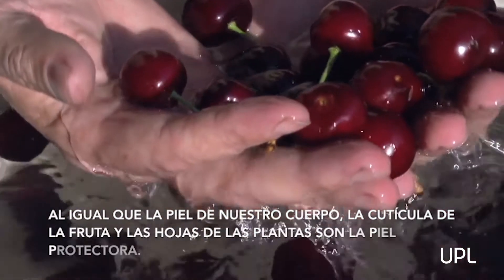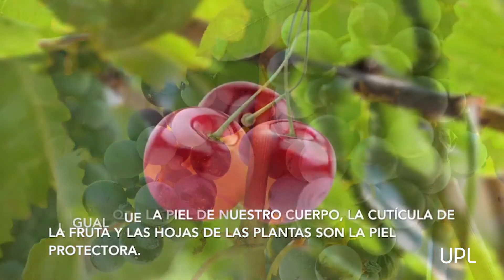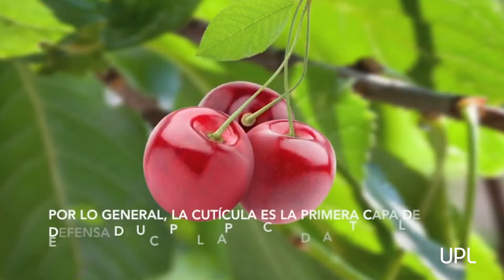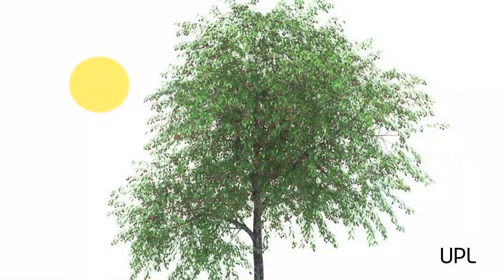Like the skin on our bodies, fruit and leaf cuticles are the protective skin on plants. Typically the cuticle is thought of as a plant's first line of defense in controlling both evaporation and absorption of water.